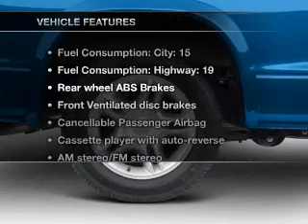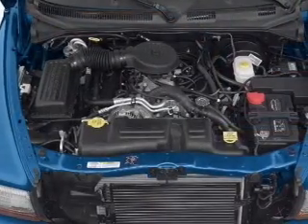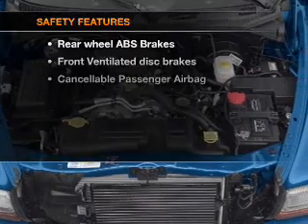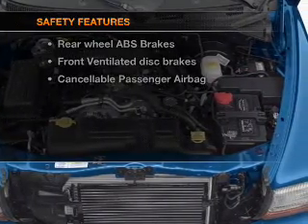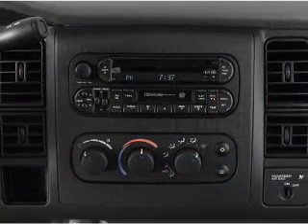With these notable features you won't want to miss out on the opportunity to own this amazing ride: air conditioning, power steering, and for your peace of mind the following safety equipment is included — front ventilated disc brakes and a passenger airbag.